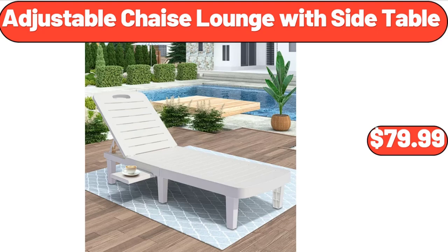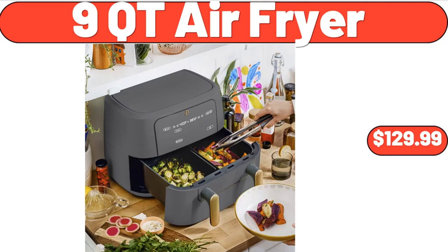Adjustable chaise lounge with side table, $79.99. 9-quart air fryer, $129.99.